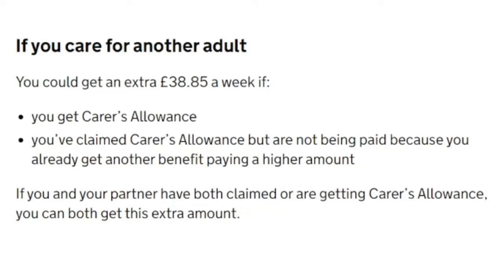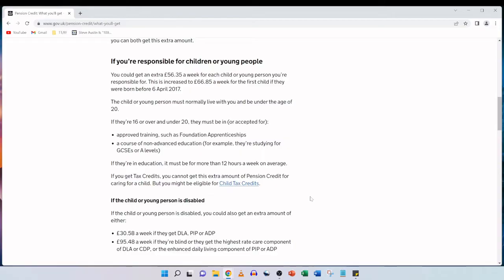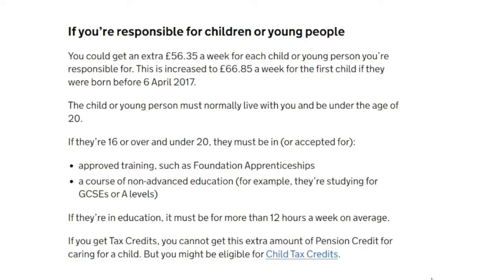If you and your partner have both claimed or are getting carer's allowance, you can both get this extra amount. If you're responsible for children or young people, you could get an extra £56.35 a week for each child or young person you're responsible for, increased to £66.85 a week for the first child if they were born before the 6th of April 2017. That child or young person must normally live with you and be under the age of 20. If they're 16 or over and under 20, they must be in or accepted for approved training such as foundation apprenticeships or a course of non-advanced education, for example studying for GCSEs or A-levels, for more than 12 hours a week on average. If you get tax credits, you cannot get this extra amount of pension credit for caring for a child, however you might be eligible for child tax credits.